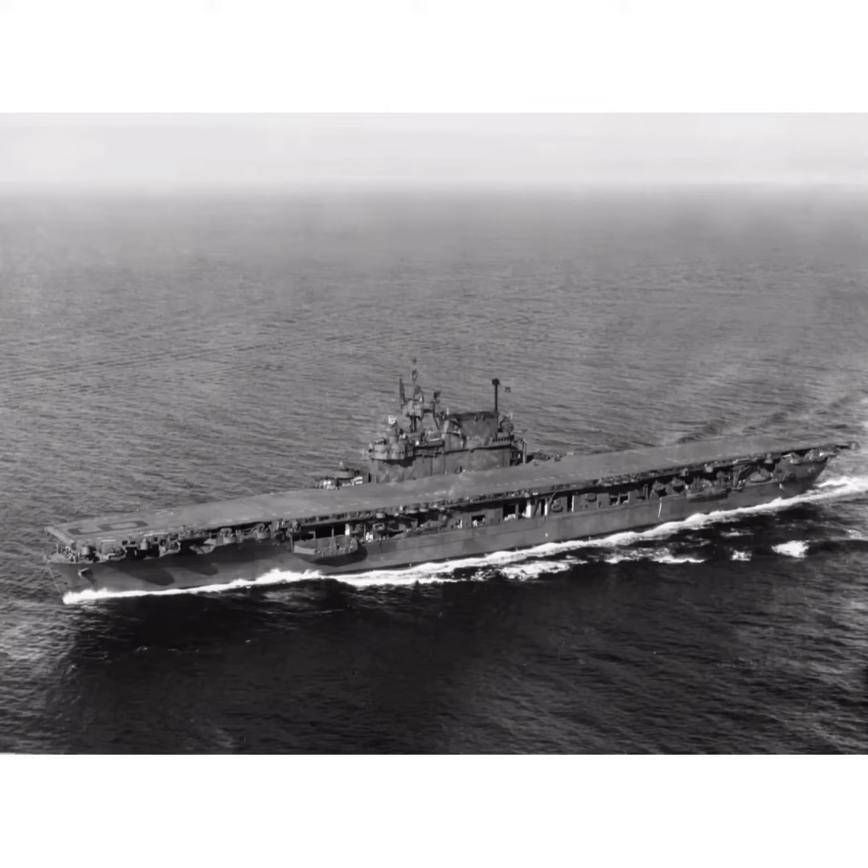Enterprise survived the war, becoming the most decorated ship in the American Navy in World War II. She was scrapped in 1958. Thank you very much for watching and have a good day.